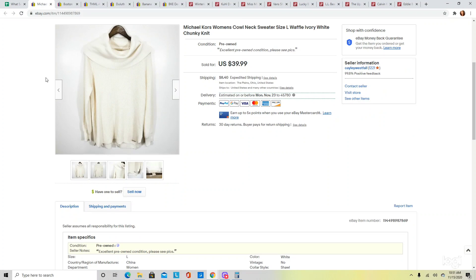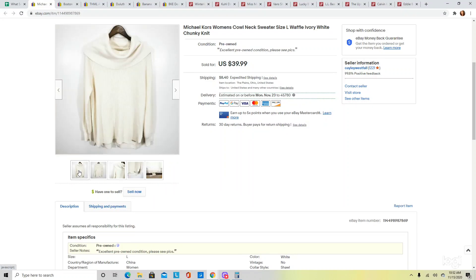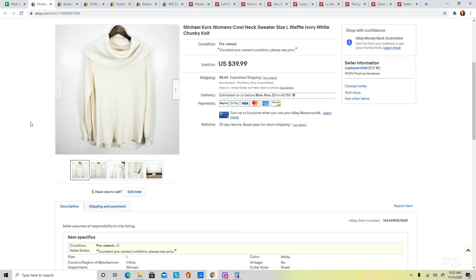Next is this Michael Kors cowl neck sweater. I don't pick up a lot of Michael Kors because I think it's super oversaturated and the resale value has gone way down, but there are particular pieces that sell very often and this is one of those. It is a waffle knit — actually called the cowl neck chunky knit sweater. This style in general does well, but when you add the Michael Kors brand it does even better. I had this listed at $39.99, sent out offers to watchers, and it ended up selling for $35.99. I wouldn't say to pick up all Michael Kors sweaters, but certain styles can do very well.